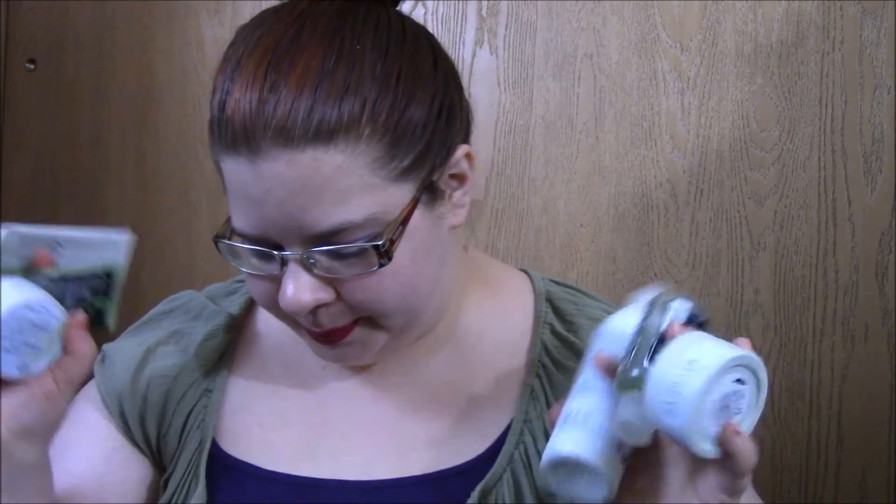I'm actually wearing the purples right now, so that is my update on that. Next, my empties video — I've been trying to do them every two months but never got around to filming at the end of February, so here are my empties for the year so far. I used up a lot of Body Shop skincare.